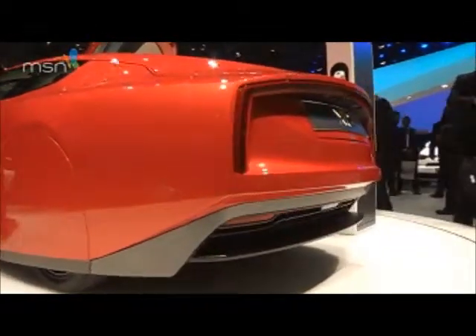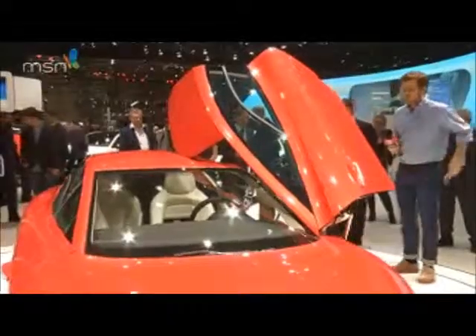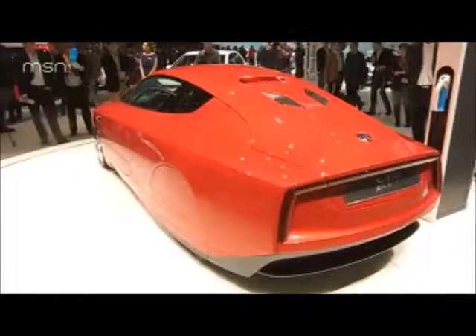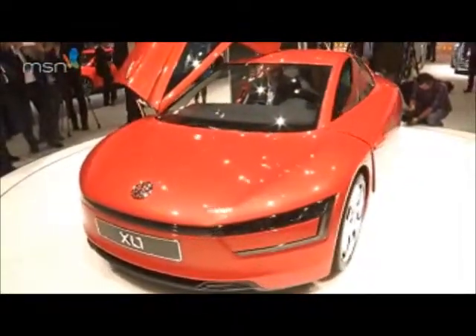Built almost entirely from carbon fiber, it weighs just 795 kilos. The teardrop shape is influenced by penguins, and it's powered by a two-cylinder turbo diesel engine combined with an electric motor.